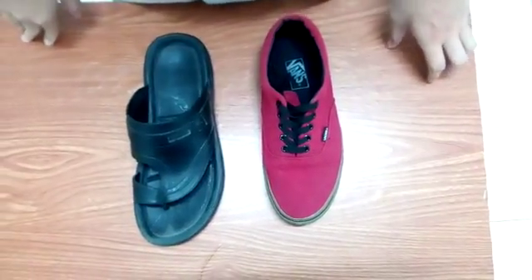Slippers are cheaper. Shoes are more effective than slippers. Shoes come in many colors such as red, blue, green, and more.